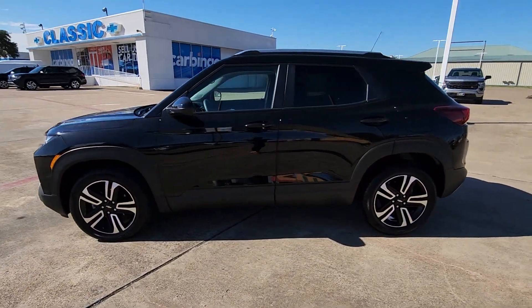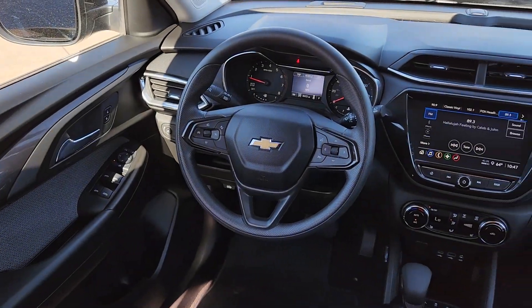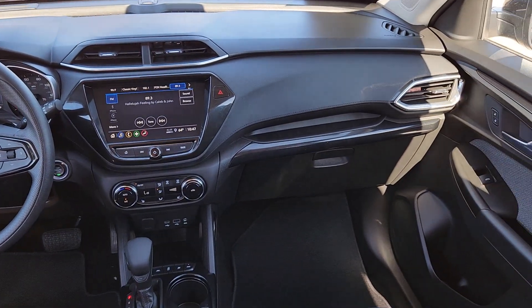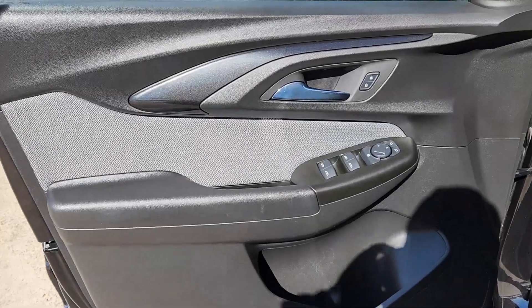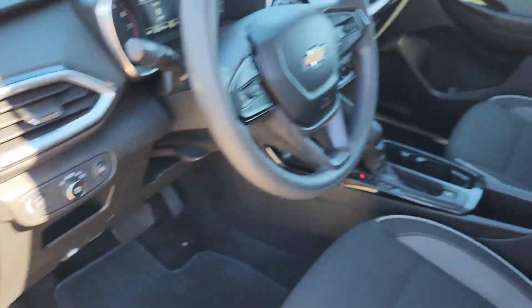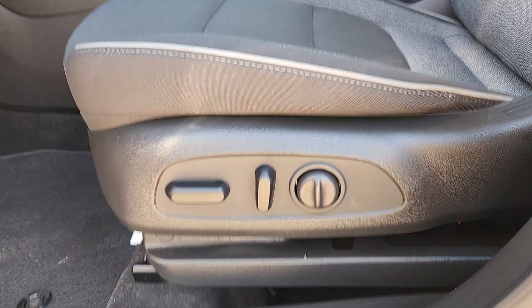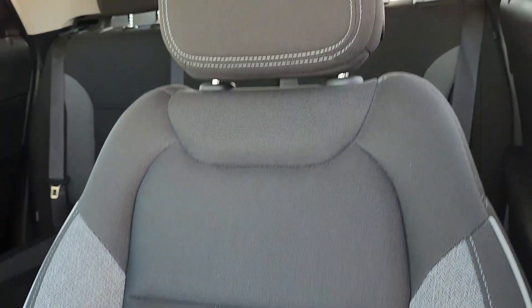Thanks to connected touchscreen infotainment and driver assist safety tech, the following are some of this vehicle's highlighted options: wireless Apple CarPlay and/or Android Auto, touchscreen infotainment system, heated driver seat, keyless entry, heated mirrors, satellite radio, fog lamps, backup camera, steering wheel audio controls, and electronic stability control. Small meets sensational in this stylish, versatile Trailblazer.